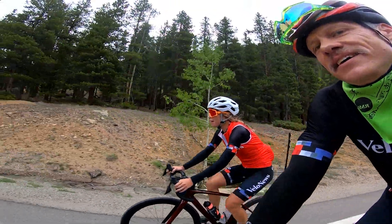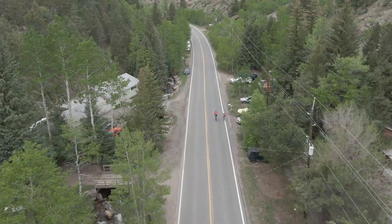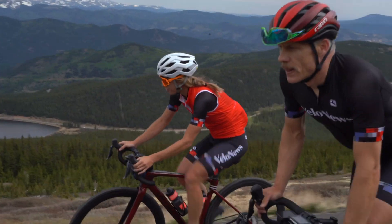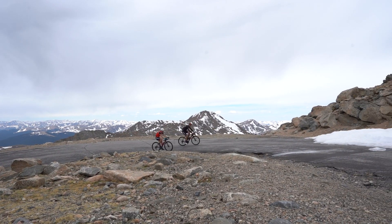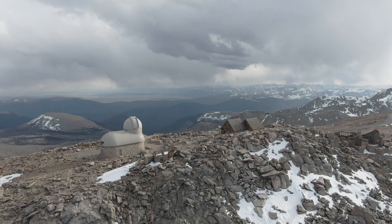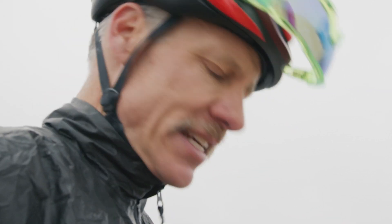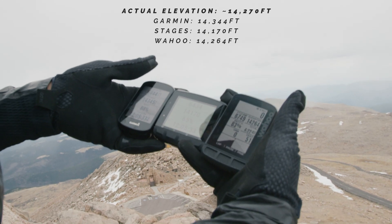I was going to say this is my favorite eco-zone in Colorado — the sub-alpine. At the tippity-top, survey says: Garmin calls it 14,300 feet, Stages 14,100 feet, Wahoo 14,200 feet.